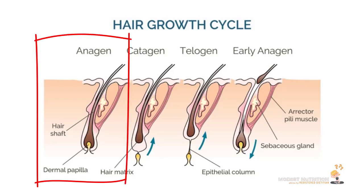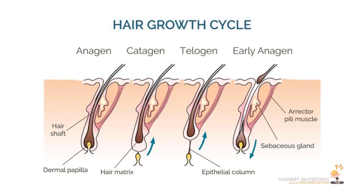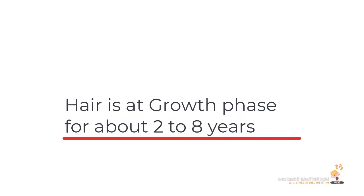The anagen phase basically means the hair is growing — it is healthy, it has a good blood supply. Typically, in a healthy individual, your hair grows about a centimeter every month, or maybe an inch every two months. This growth phase usually lasts between two to eight years, depending on what's happening in your life, but on average about eight years.